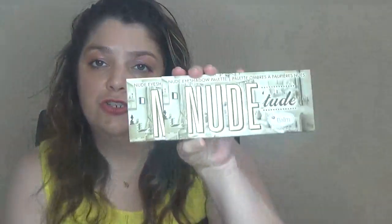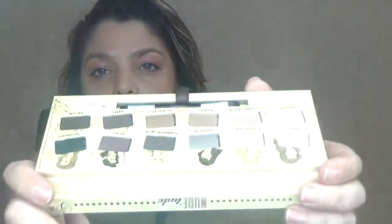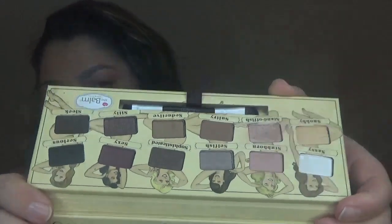I also found this eyeshadow palette — it's Nude Too from The Balm. Another new one that I've only swatched once and only one color. It comes with a brush. Most of the colors are for daytime wearing, so I will take this palette also.